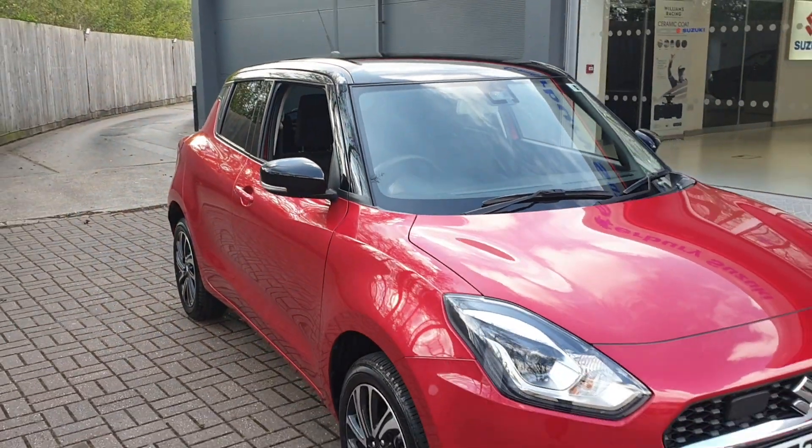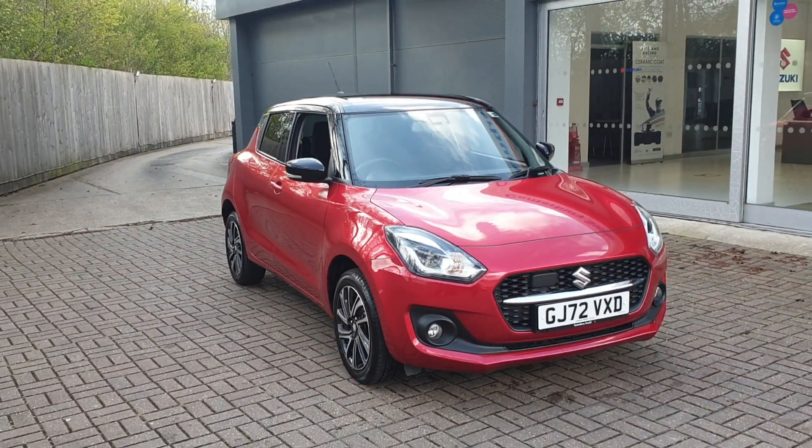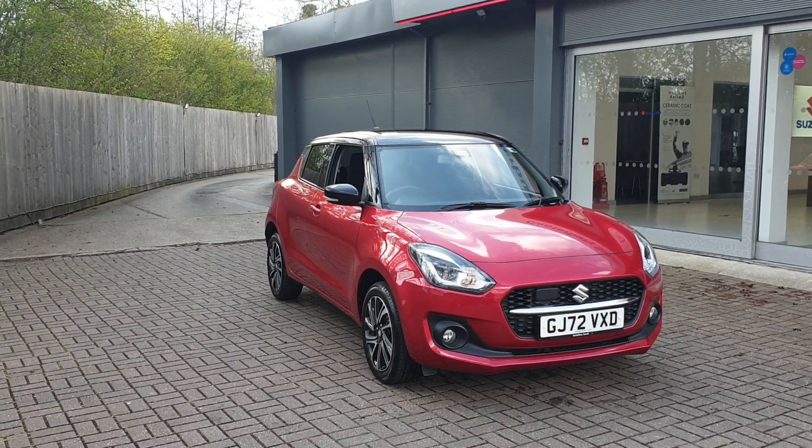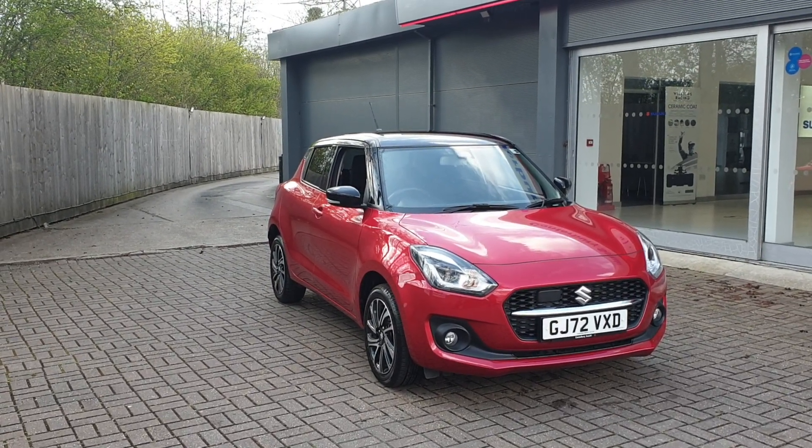If you would like to book a test drive in this vehicle or any other vehicle we have here at Canterbury Suzuki, please contact us on 01227 931 888 and one of our sales staff will be looking forward to helping you.